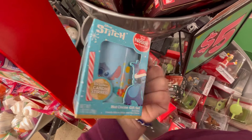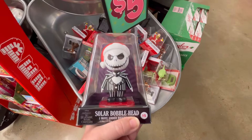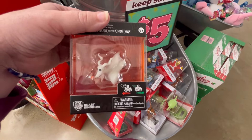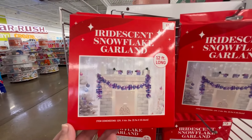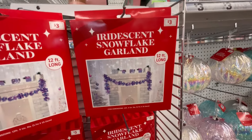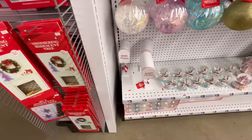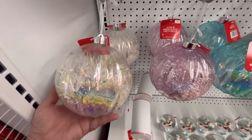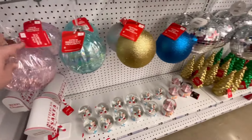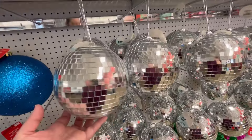We're seeing so much great stuff this year, which makes me happy. Walmart had so much good stuff too — if you missed that video, I have a Christmas playlist linked below. We've got a little Zero from Nightmare Before Christmas. There's a really cute iridescent snowflake garland — a lot of iridescent stuff is becoming popular this year. They also had some gorgeous ornaments: glittery ones and disco balls. The glittery ones are three dollars and the disco balls are five.